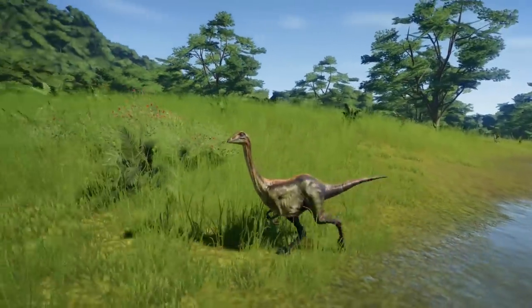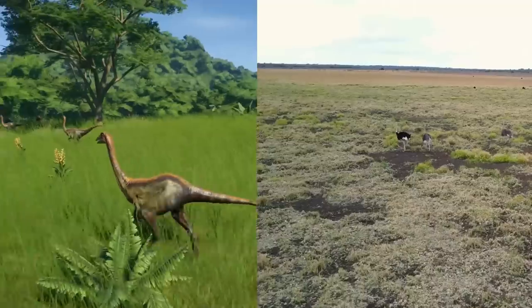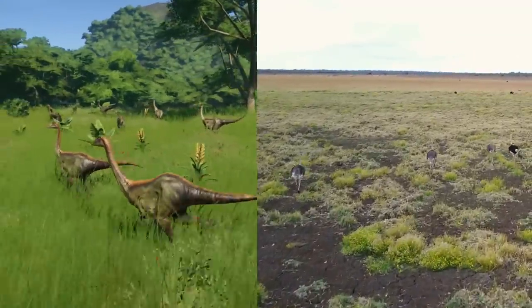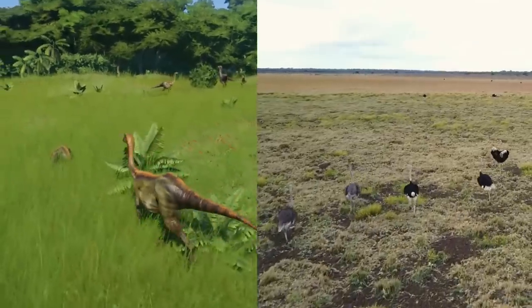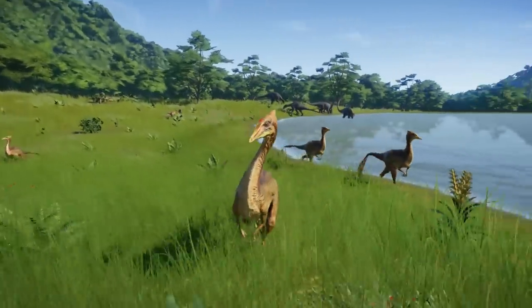They were bipedal and bore a superficial resemblance to modern ostriches, sharing a general structure of ground-living birds with a lightly built skeleton, compact body, long neck, and small skull. They developed a bird-like beak, and most of them were toothless.